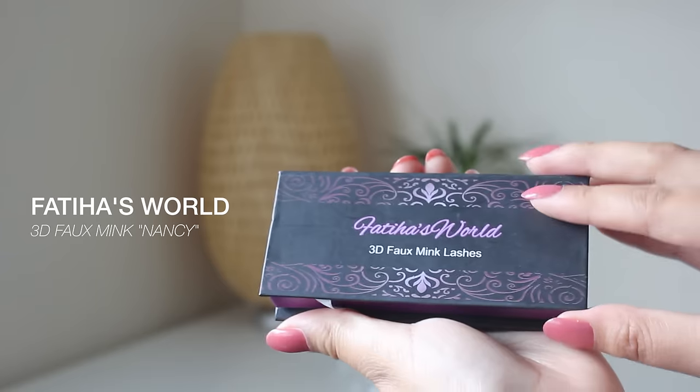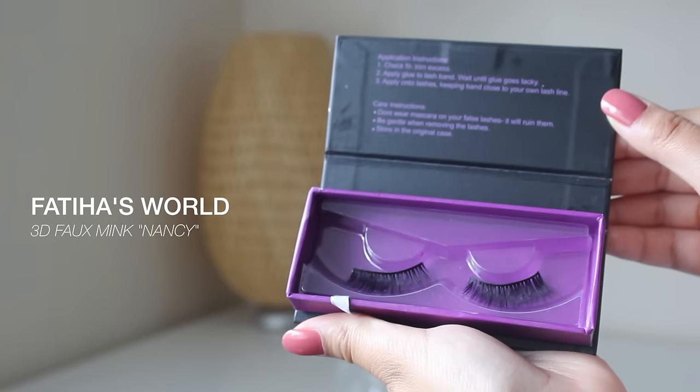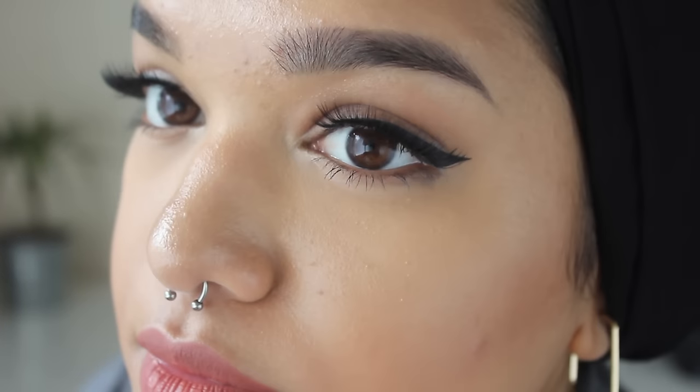The next thing I have are some lashes and they are the Fatiha's World 3D foaming lashes in Nancy. I've never had 3D foaming lashes before and oh my lord after trying these I am literally a changed woman. Whenever I put these on I just feel like I could conquer anything I set my mind to. They're just so light and fluttery and beautiful. I just feel like a very princess queen.